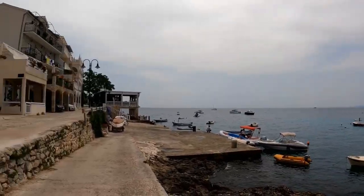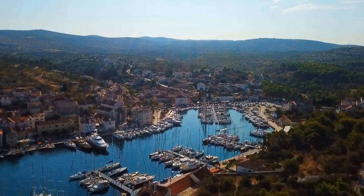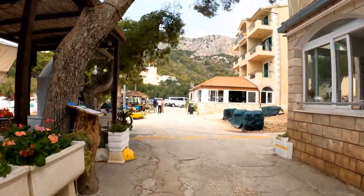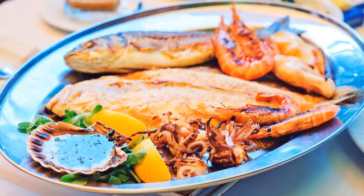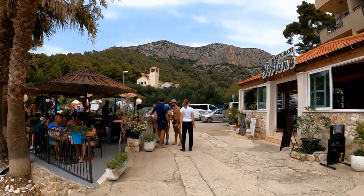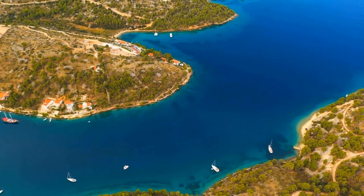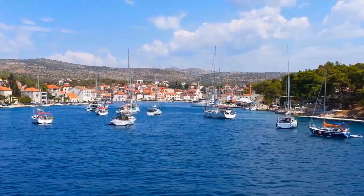Once in Milna, you'll be drawn to the picturesque harbor filled with colorful fishing boats gently bobbing on the azure waters. Stroll along the cobbled streets lined with quaint cafes and local craft shops, and savor the taste of freshly caught seafood in traditional taverns. If you want more adventure, the surrounding landscapes present excellent hiking trails and opportunities for water sports. The crystal-clear waters invite you to swim, snorkel, and sail in this aquatic wonderland.